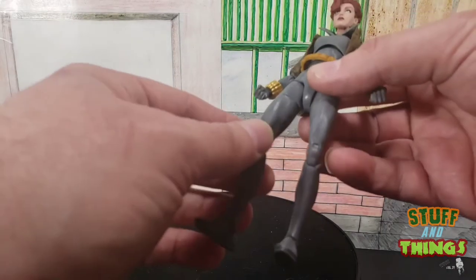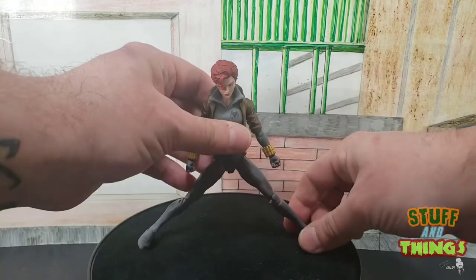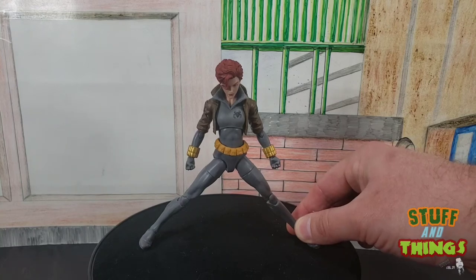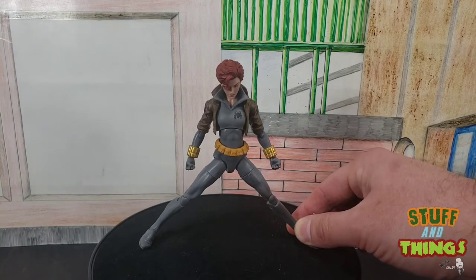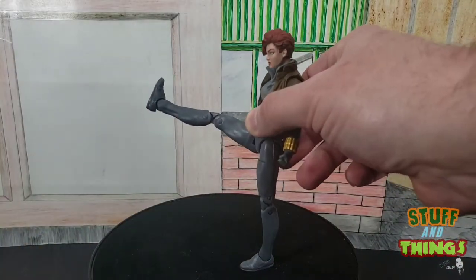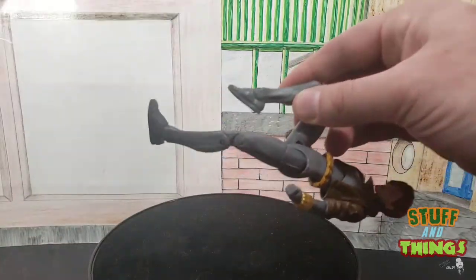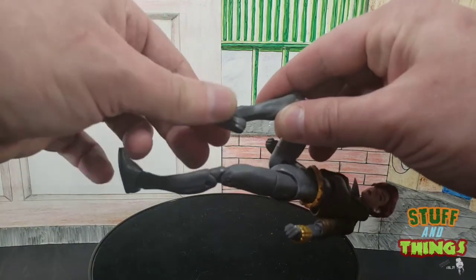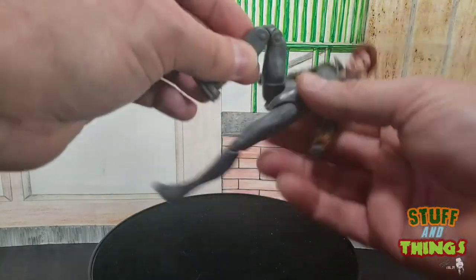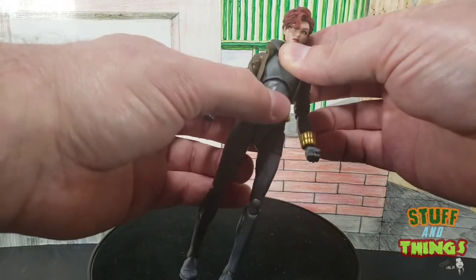Black Widow is built on the more medium-based body. The legs can't get a very good split for somebody who's as athletic and a master of many forms of hand-to-hand combat. But the leg can kick up really well — we get a nice kick. The knees have a double bend and get a great range of motion. Out of the box my little foot was fused, so she took a hot water bath, but now it spins with no problem. It does have the ankle and rocker but no mid-calf cut, and the belt is a separate piece that just sits around there like it should.